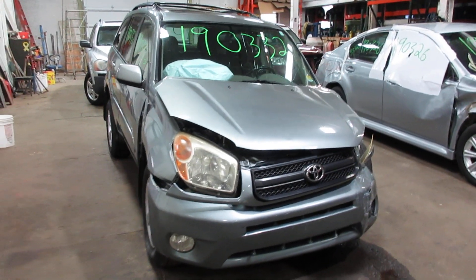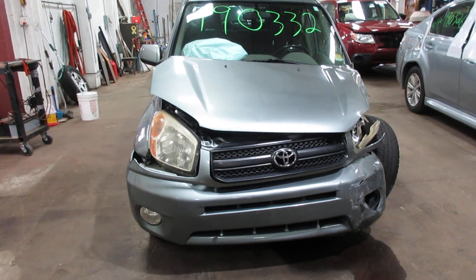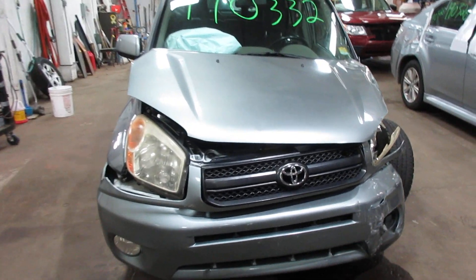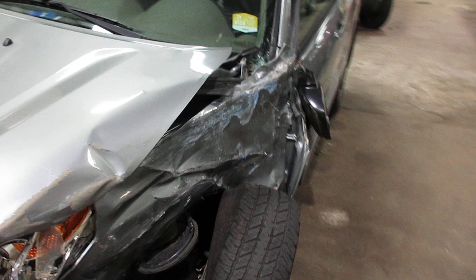Hello and welcome to Tom's Foreign Auto Parts. Here we have stock number 190332. It is a 2005 Toyota RAV4 with a 2.4 liter 4-cylinder motor. This vehicle is all-wheel drive with an automatic transmission.